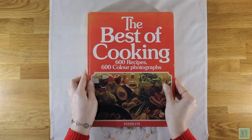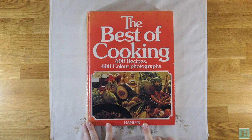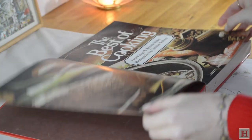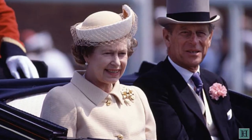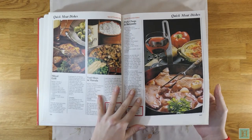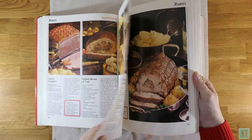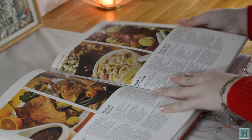Now for the youngest cookbook we use. Moving on another 10 years into our 1980s cookbook, we have our copy of The Best of Cooking with 600 recipes and 600 colour photographs by Hamlyn. This book was published in 1987 and again first belonged to my great-grandmother Bessie. At the date of this video it's 34 years old. By this time Queen Elizabeth II had been Britain's reigning monarch for 35 years and the Prime Minister was the Conservative Margaret Thatcher. This book has 336 pages and it's in full colour with a photo for every recipe.